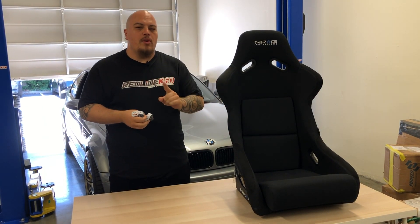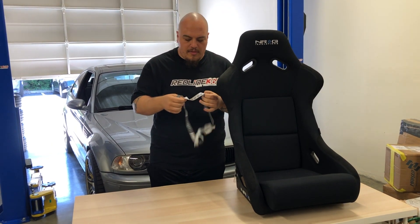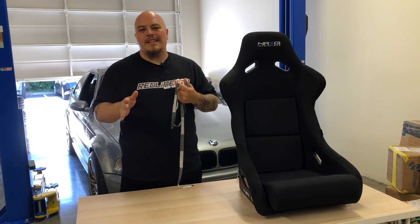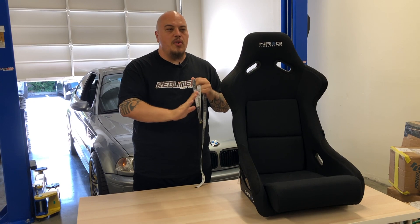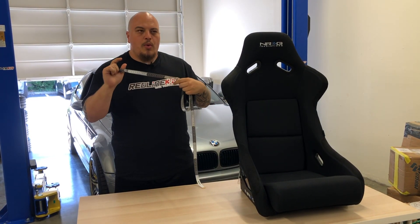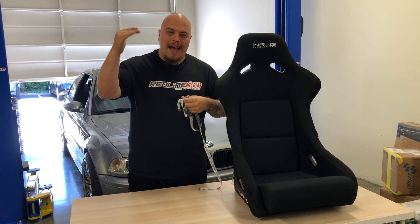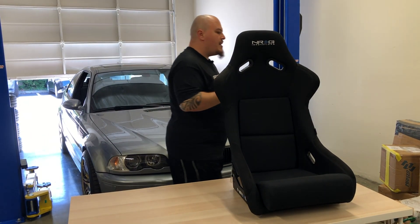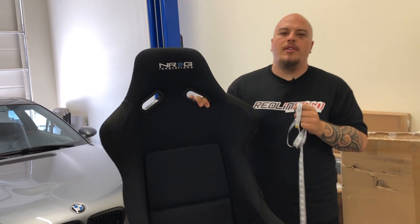One of the most common questions we get every single day is: will your aftermarket seats fit my car? For the most part, all of our seats fit the majority of vehicles — they're all universal, so none are specific to any type of vehicle. We have measurements on all the product pages — width, height, everything — and it's up to you to measure your vehicle. I'll show you how using the NRG FRP 300 seat as our example.